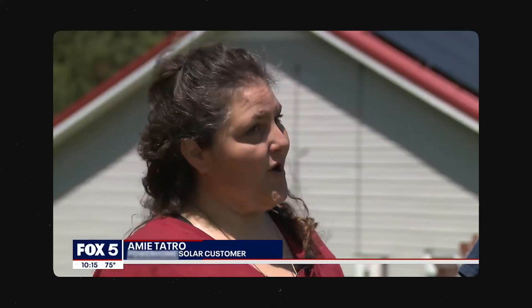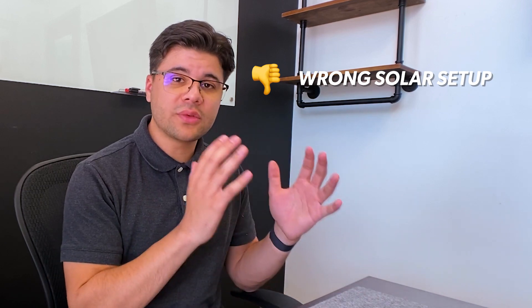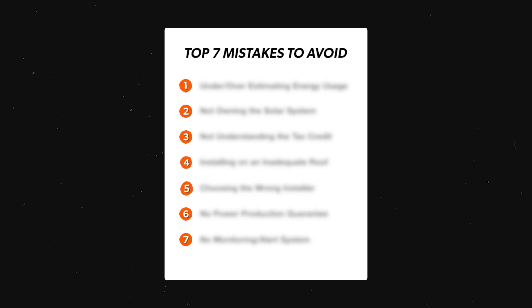If you've looked into getting solar panels for your home before, there's a good chance you've come across a horror story or two. It's not turned out to be what was promised. They know it's not working and they don't ever respond to anything. Do we have to go file bankruptcy? I wish I'd have done a little bit more research, seeing the problems that other folks have had. Getting the wrong solar setup for your home or having an absolute terrible customer experience is definitely not the goal. So what are the top mistakes that homeowners should avoid when they are looking into getting solar for their home? We go over it in today's video.